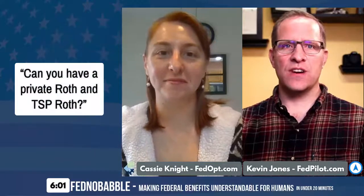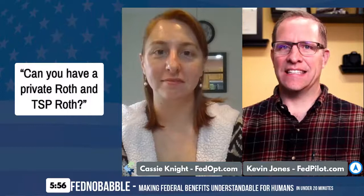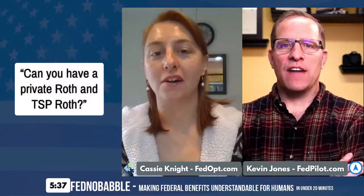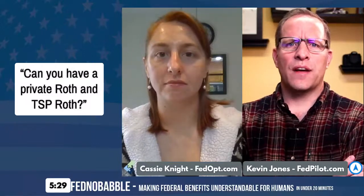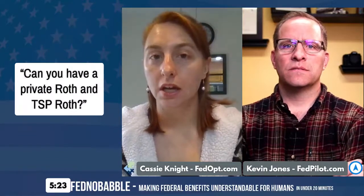Question number three: Can you have a private Roth and a TSP Roth? The answer is simply yes. You can save up to $19,500 in your TSP Roth, plus put another $6,500 into a Roth IRA. For 2020, the maximum TSP contribution is $19,500, and if you're over age 50 you can make the catch-up contribution of an extra $6,500.